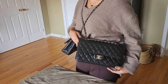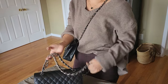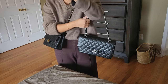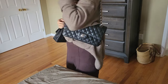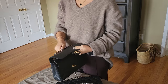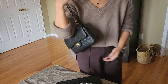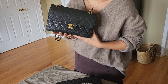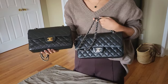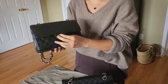I've definitely worn my medium as a crossbody, especially in summer or spring with a light sweater. It's a bit harder with a winter jacket, but overall no issue. In winter or with thicker clothes, I usually carry it in the crook of my arm or on the shoulder. If you want to adjust the chain as a shoulder bag, the length works quite well. The price difference between the small and medium is only about $500 to $1,000 depending on where you are in the world, so it's not a huge difference.